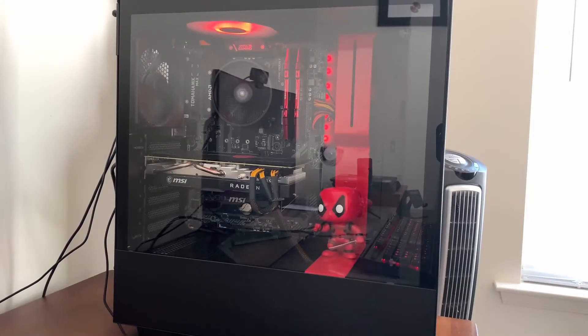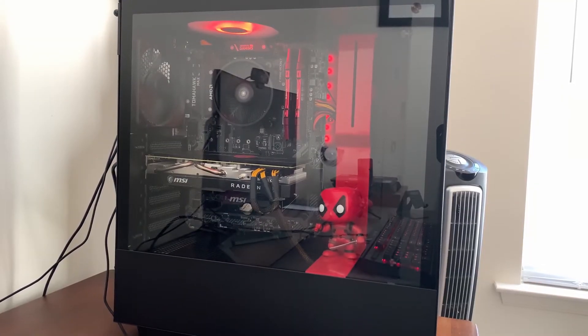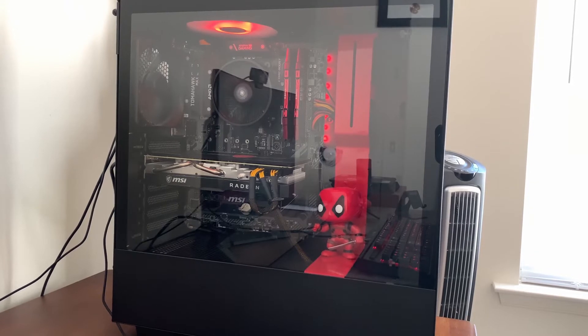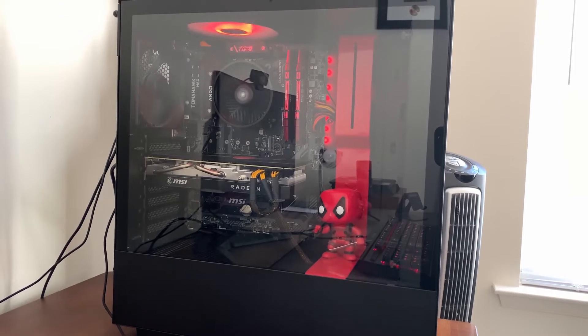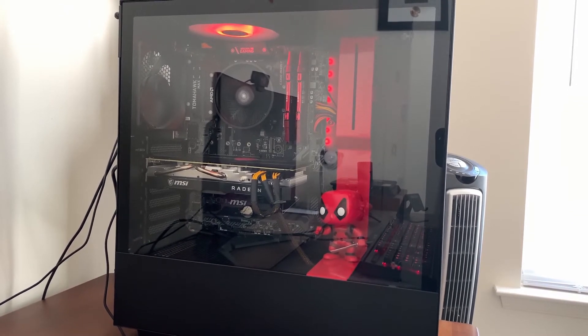This was my second PC build and I am honestly pretty happy with the way that it turned out. After doing some research, I was pretty confident that I chose decent parts for my budget at the time.